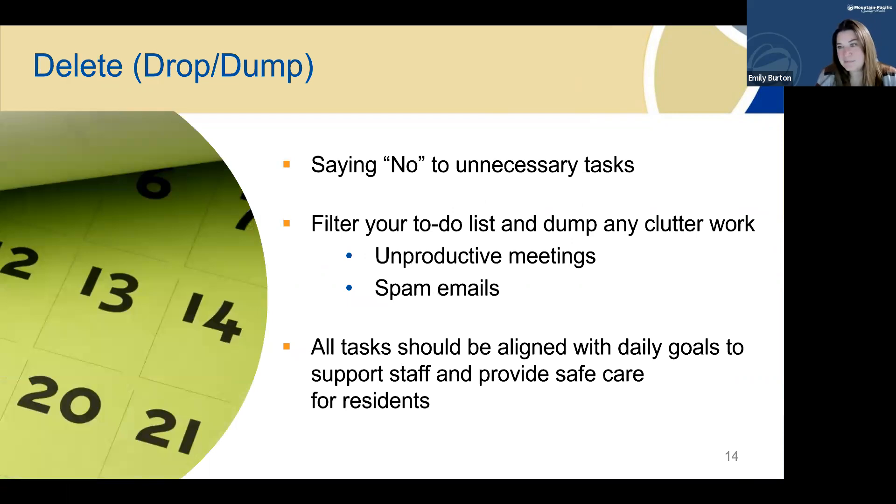Delete: this part of the process gave me the greatest sense of freedom and empowerment. Here you get to start saying no — which we as healthcare providers tend to have a difficult time doing — to any unnecessary tasks, by filtering your to-do list and dumping clutter work such as unproductive meetings and spam emails. It helps to look at all your tasks and make sure they're aligned with your goals of supporting your staff and providing safe care for your residents.